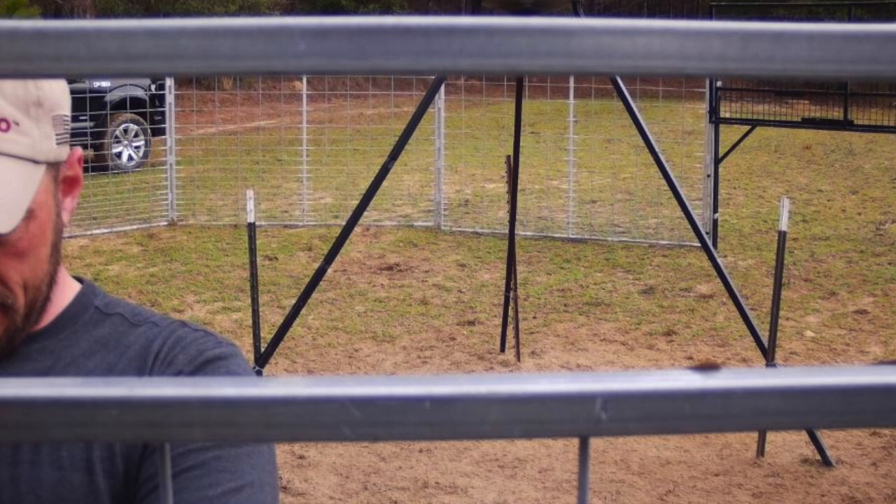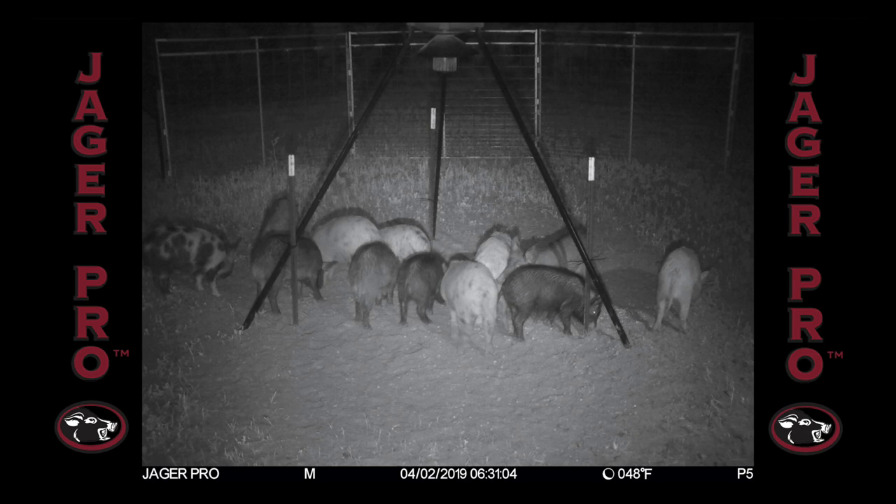On the 25th, the enclosure is erected, but the pigs do not return for eight days. Finally, on the morning of April 2nd, the sounder of 12 returns and cleans up the remaining bait.